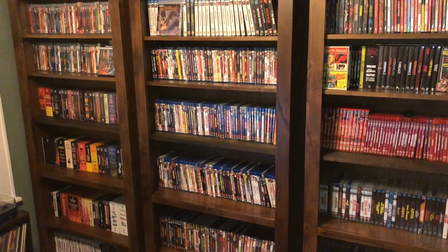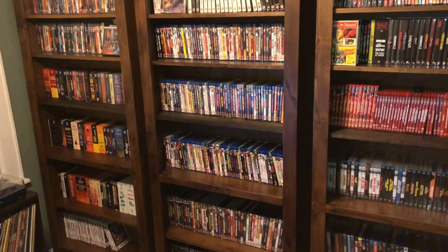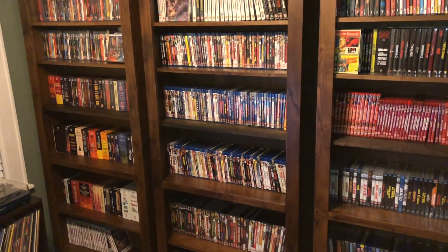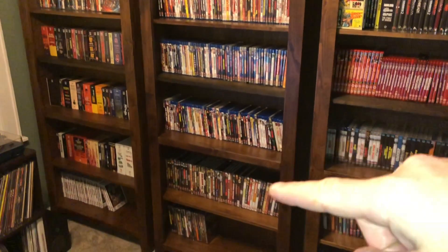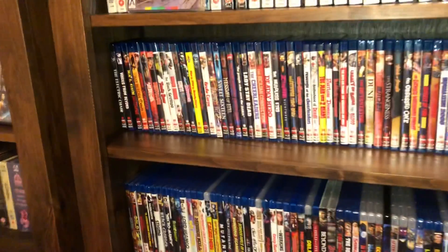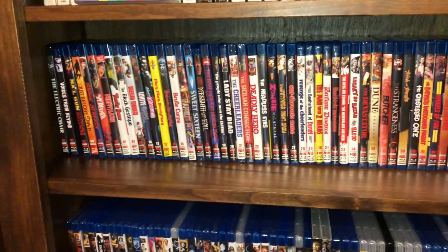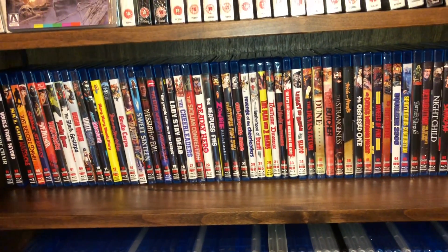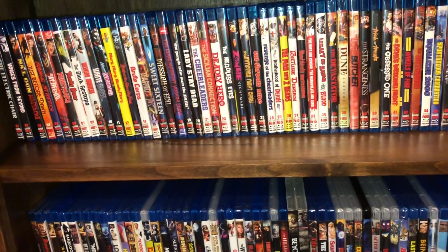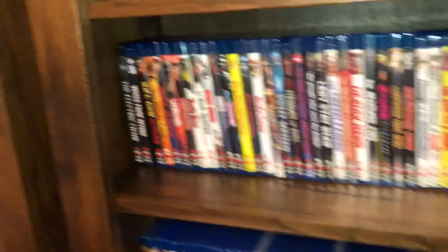Hey, what's up YouTubers, and welcome back to another Toddy Walnuts collection overview video. Today, by request from a fellow YouTuber, I'm going to go over my Code Red Blu-ray and DVD titles. Those consist of these three shelves here for the Blu-rays and these two down here for the DVDs. I have them in numerical order by spine number rather than alphabetical, because I find it easier to keep track of the movies that way.